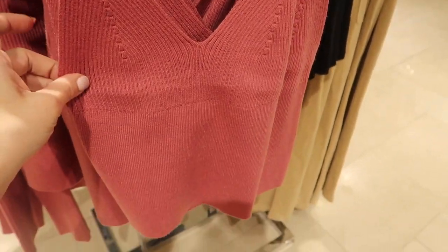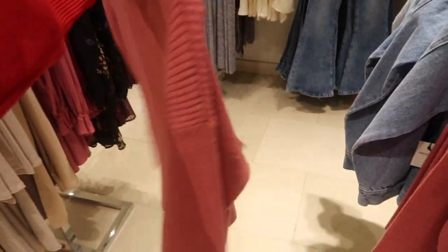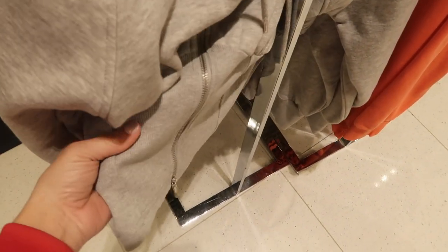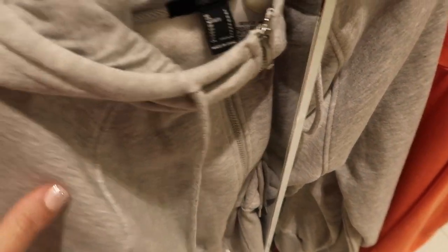Here's a new little set — a thin strap crop style cami with knit detailing on the front for $14.99, and a matching cardigan for $24.99. Also a little corseted hoodie with ribbing detailing on the front, ribbing at the bottom, super soft fleece inside — $24.99, comes in gray.